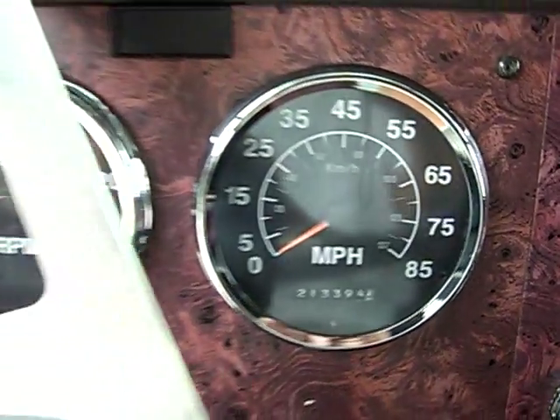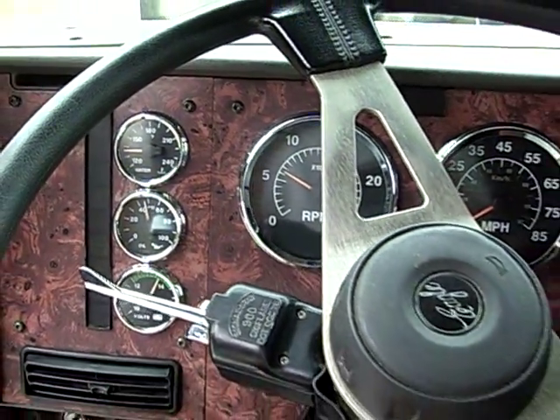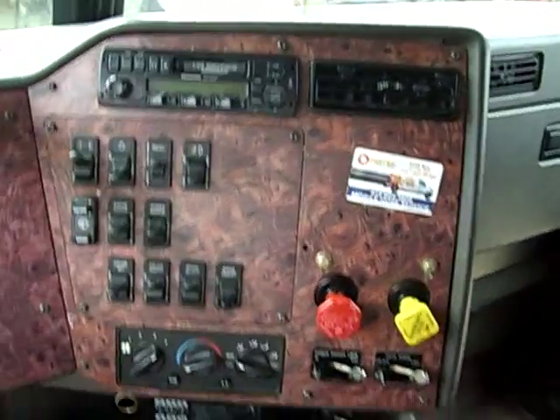The speedometer was replaced by International at 625,000 miles, so it's actually got a little over 800,000 miles on it. It does have the Eagle package. There is a place for a TV in the back. It is only a single bunk; the mattress is fairly new and it is very clean.